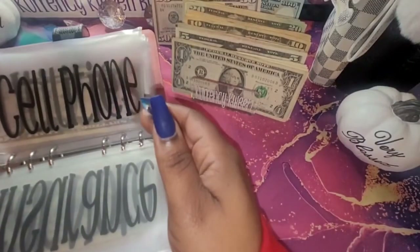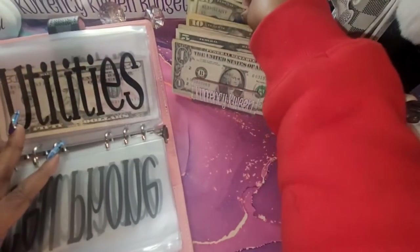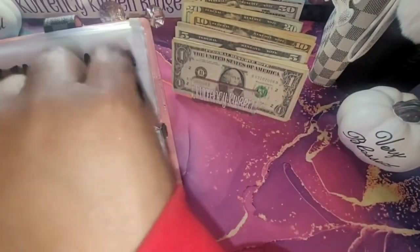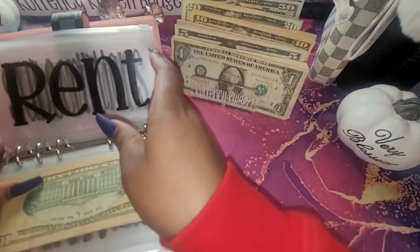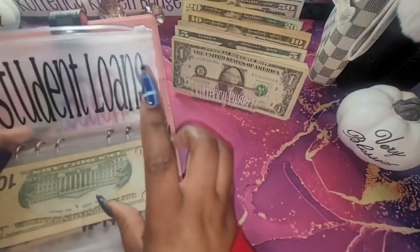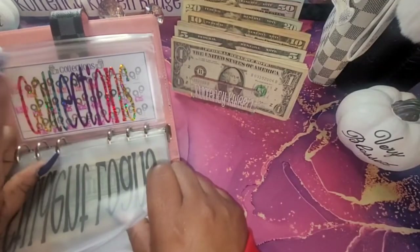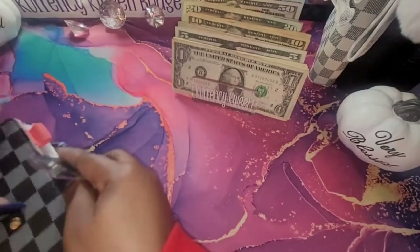Car note, insurance, and cell phone aren't getting anything. Utilities will be getting thirty dollars — thirty, twenty, and thirty. Rent isn't getting anything. Subscriptions I'm going to do ten. Student loan — I will start stuffing that, but not this check. Collections: I already sent the money off for the one that is due for this pay period, but I do need to stuff for next week — I'll do that in another video probably.